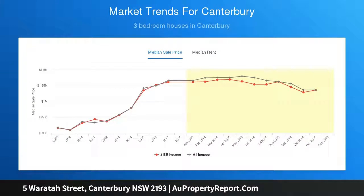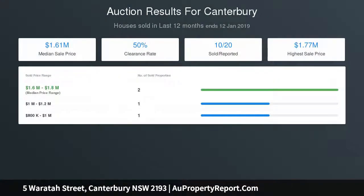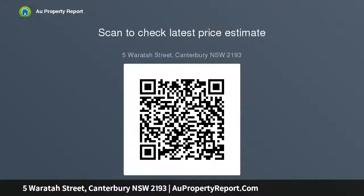High ornate ceilings, two working fireplaces, and gorgeous pine floors. So close to the train station, primary school, and supermarkets. Auction on site Saturday the 9th of February at 2pm — inspect and register from 1:30pm to 2pm.